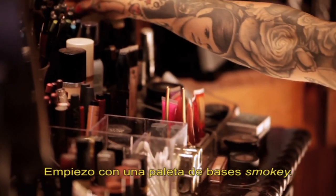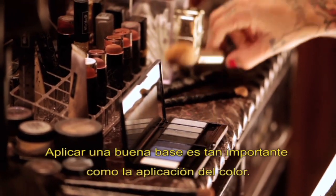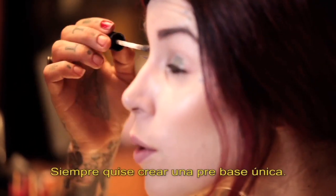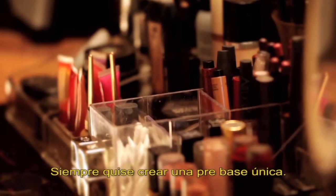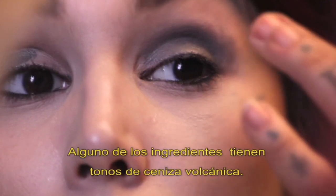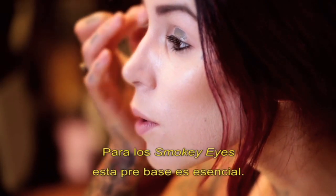I start off with the High Voltage Primer in Smokey. Prep and Prime is equally as important as an actual application of color, and for me, I've always wanted to create a very unique eye primer. Some of the ingredients are actually derived from volcanic ash. With the smokey eye, this primer is essential.